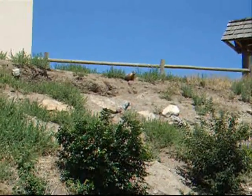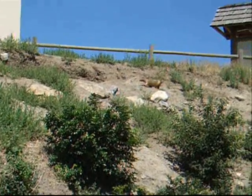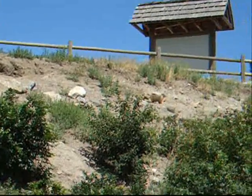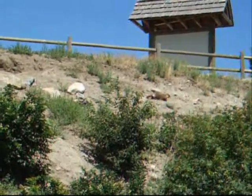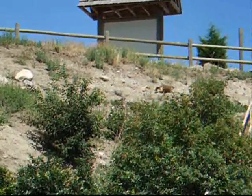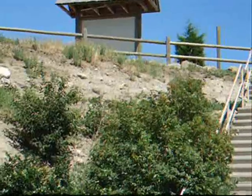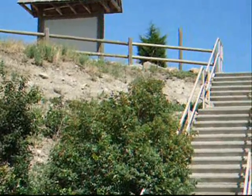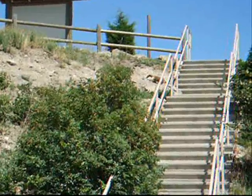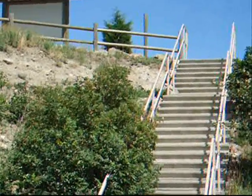Marmots live in harems. One male will mate with as many as three females. They have litters of up to eight pups that are born once per year in the spring. The marmots have a 30-day gestation period, and the newborn pups will stay in the den for another 30 days before they emerge. A marmot's lifespan is about three to five years.